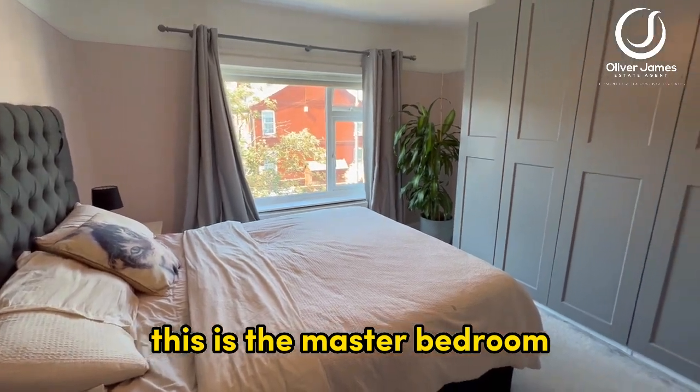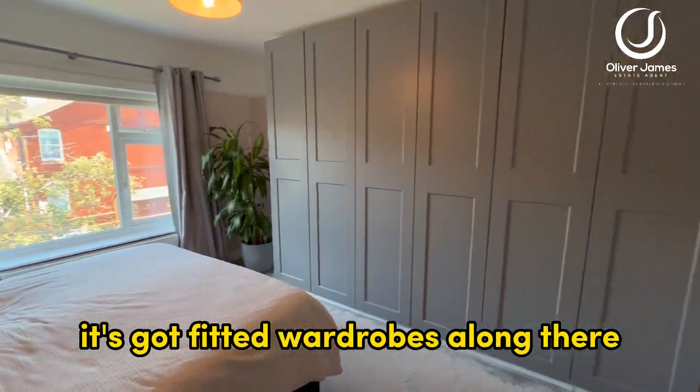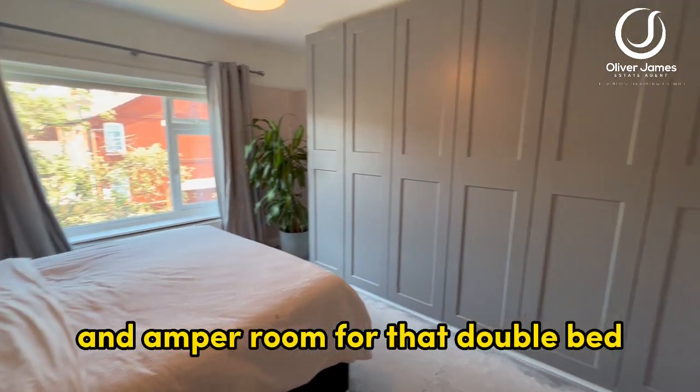This is the master bedroom. It's got fitted wardrobes running the full length of one wall, and ample room for a double bed.